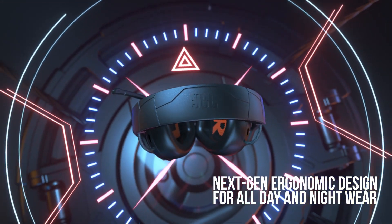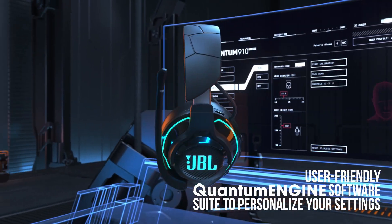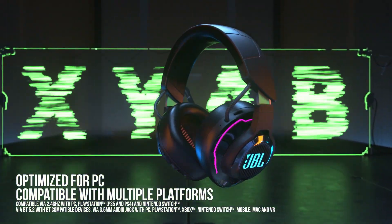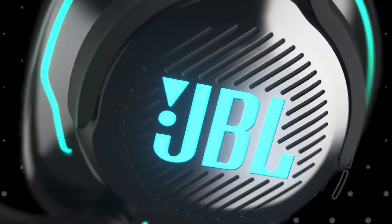Should you buy it? Absolutely. If you're a gamer who wants superior audio quality and a truly immersive experience, the JBL Quantum 910 Wireless is worth every penny.